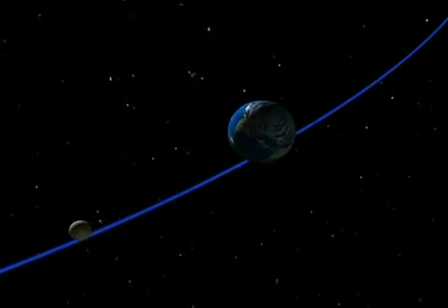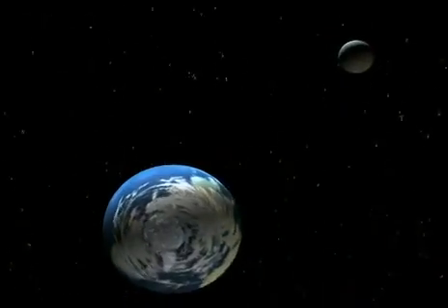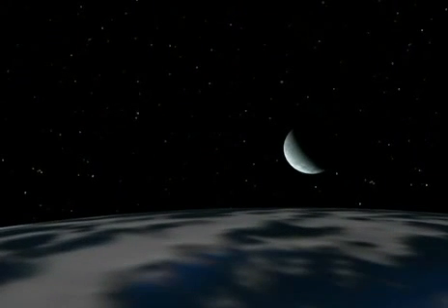We think of the moon as a nighttime object, yet we often see it in the daytime. Why? The sun lights the moon, and this is what happens before sunrise. It's still night. The moon is visible over the horizon. The sun is still below the horizon, but we can guess where it is because the crescent, lit by the sun, always faces the sun.